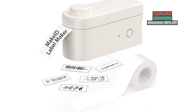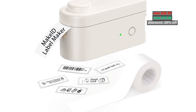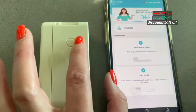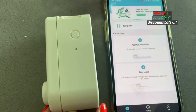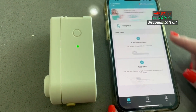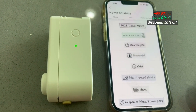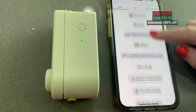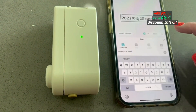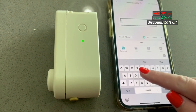Number 1: Mac Ede Label Maker Machine with Tape for Storage. The L1 Label Maker is portable and uses Bluetooth wireless technology to create custom thermal labels from your phone. No ink or cartridge is needed. Scripts of fancy font and images can last up to 3 years. Standby time can last 90 days on a single charge.